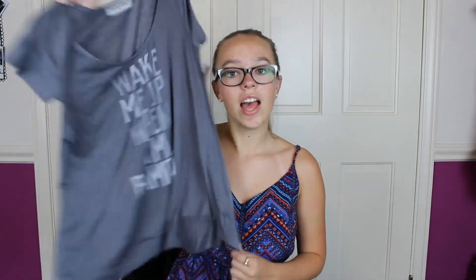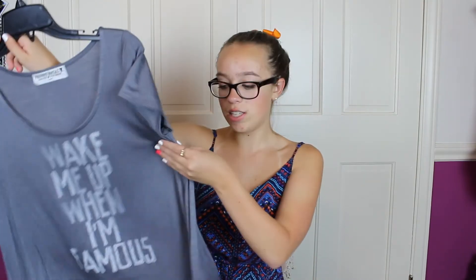This is a casual t-shirt from Project Social T, from Nordstrom, and it says 'Wake Me Up When I'm Famous.' Yes, yes — this is so me. I say to my parents, 'I'm famous now, I don't do chores,' which is a total joke and I end up doing chores anyway. I thought this was perfect for me. It was $28 — still not a bad price for a t-shirt that I will wear the heck out of.